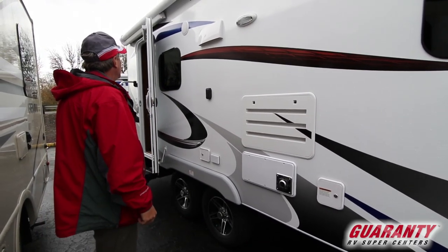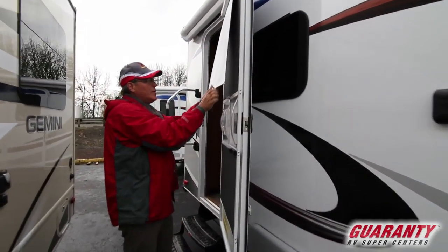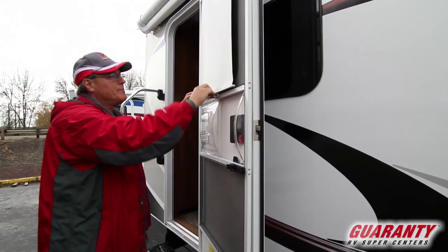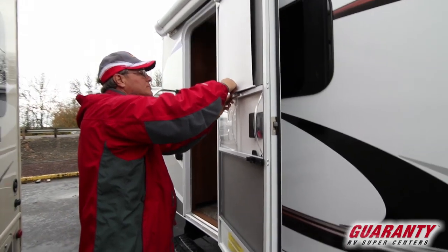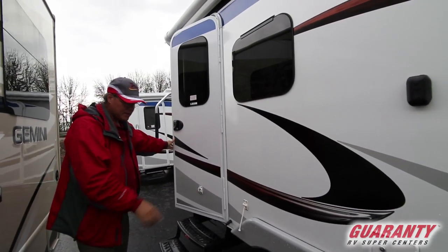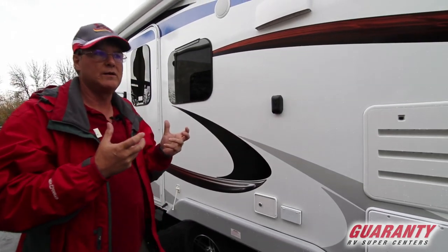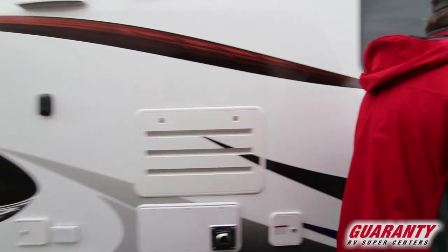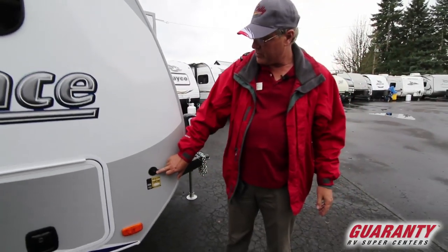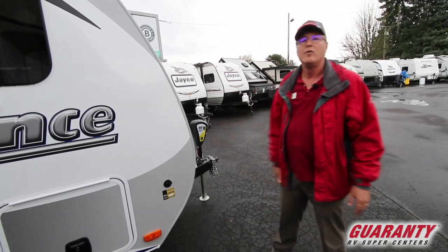The interior window shade locks in place nicely. There are also custom wheels and Goodyear tires, which carry a national warranty and are easy to find service for across the country. On the side, there's wiring to the 12-volt battery system so you can plug in a solar panel for dry camping — giving those batteries extra power so you can run lights longer during evening hours.